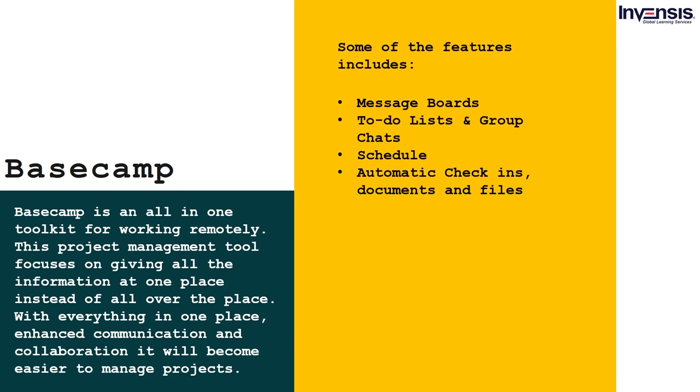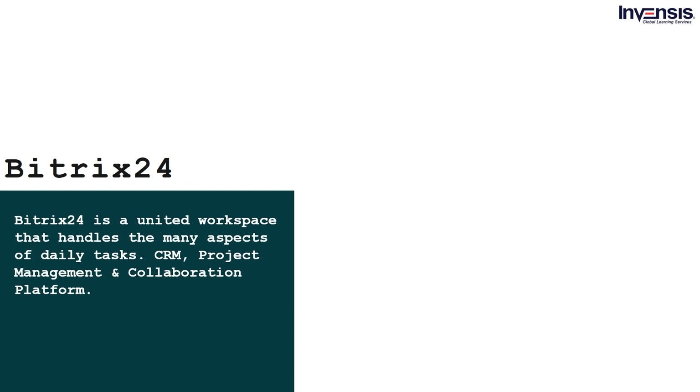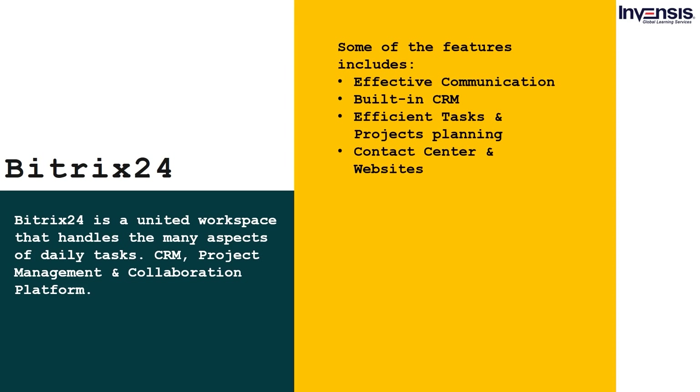Bitrix24 is a united workspace that handles many aspects of daily tasks — CRM, project management, and collaboration platform. Some of the features include: communication channels for collaboration, inbuilt CRM, ease of assigning tasks and planning projects, and contact center and website assistance.